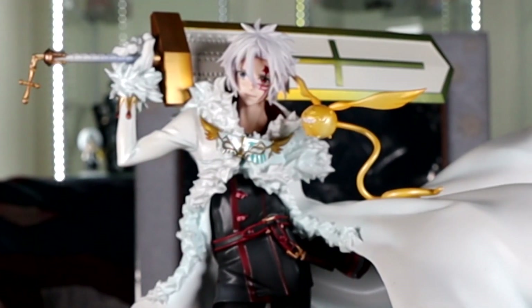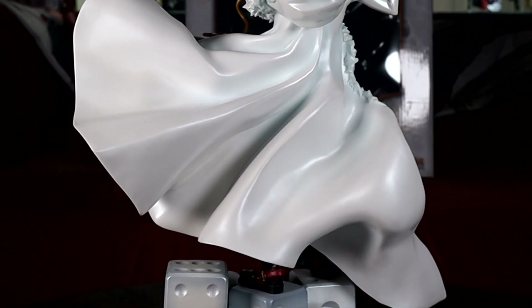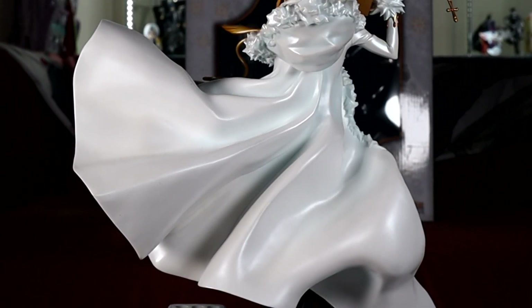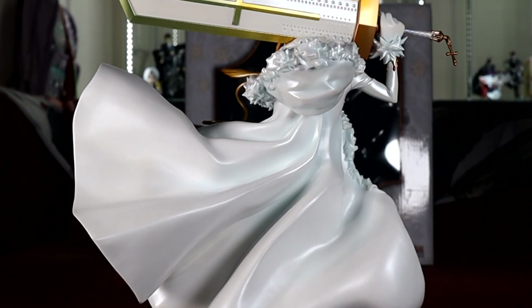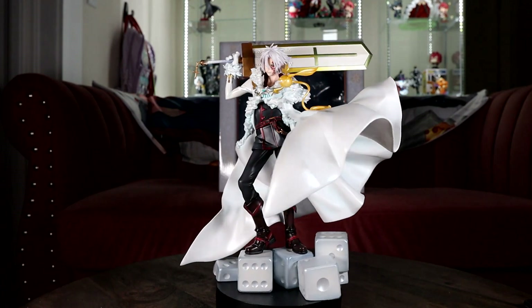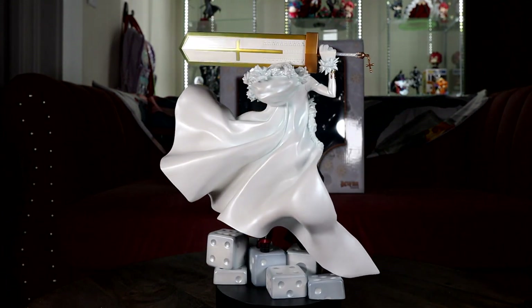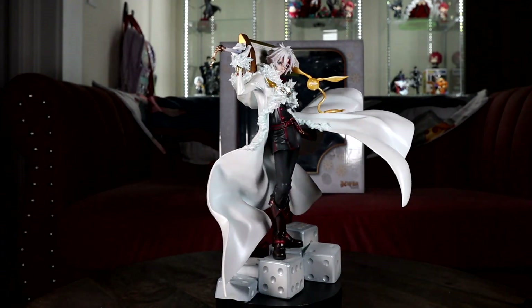Of course it wouldn't be DGrayMan without Allen Walker. This figure is so cool and I really wish Anaplex could keep up with this quality. I see no paint flaws with it and the sculpt is phenomenal. I think Anaplex blew it out of the park with these and I wish they would keep that up.